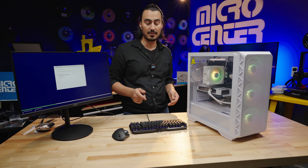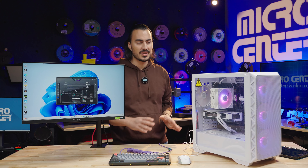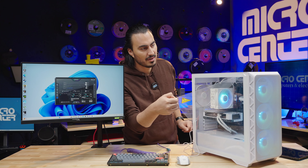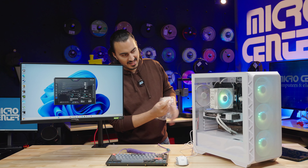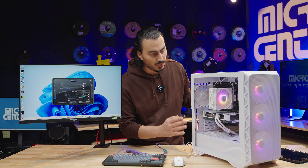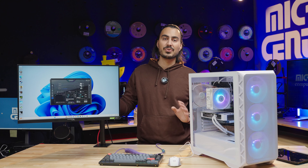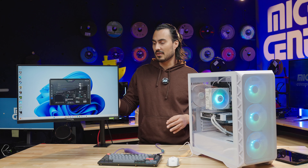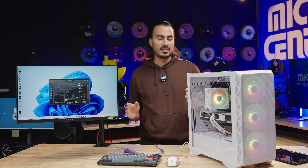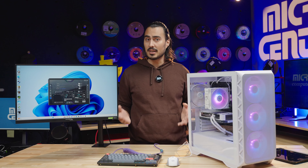After letting it run overnight to complete Windows updates, driver updates, and game installations, the build is up and running. Paired with the HyperX Armada 25 — a 24.5-inch 1080p display with 240Hz refresh rate — let's take it for a test drive with a few games. Starting with Fortnite at 1920x1080, DirectX 12, settings on Epic and high — we're hovering in the 90s to low 100s in terms of frame rate.